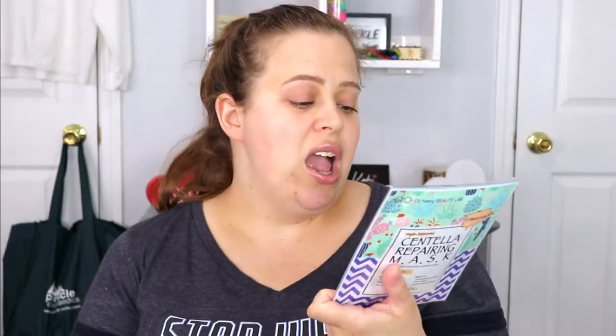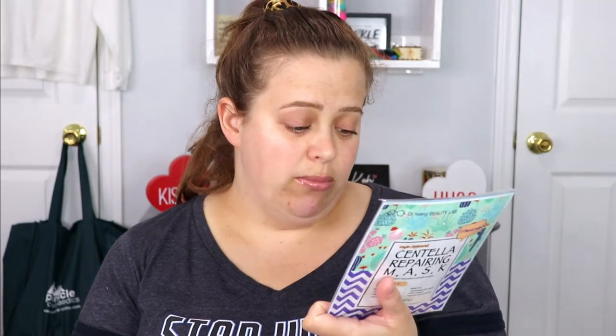The repairing mask is for solutions for extremely dry skin, oil-moisture imbalance, and uneven skin texture — right up my alley. The other one is for sensitive dry skin, mild irritation, and skin breakouts. I have a couple of those issues, so this will be something fun to try.